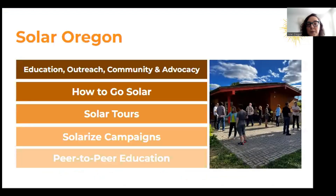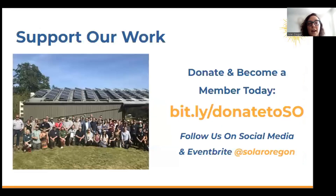Solar Oregon is a 501(c)(3) non-profit that has worked to encourage solar and storage adoption in Oregon for over 43 years. We provide reliable and impartial information that's really focused on education, and we also do advocacy as well. We host Solarize campaigns, solar tours, zero energy showcases, as well as expert panel discussions on a bunch of different topics related to solar and new technologies. We are a member-based nonprofit, so thank you to our existing members. If you're interested in becoming a member, you can find the information on this slide.